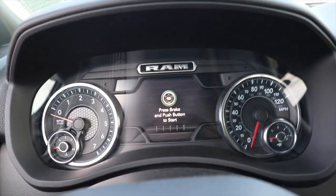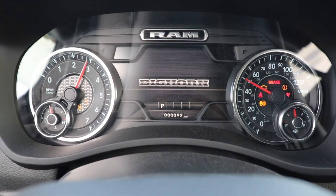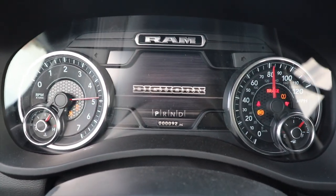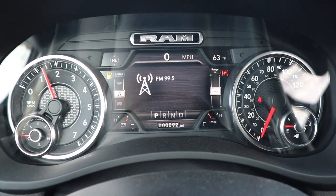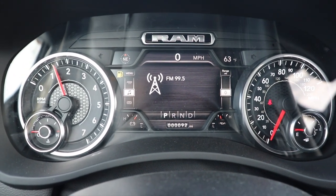Coming up to the center instrument cluster, I will turn the truck on real quick to show you. In my opinion, I think RAM is probably the best in the truck market in terms of instrument cluster currently.